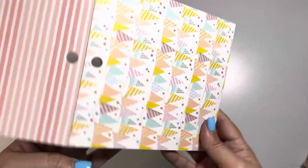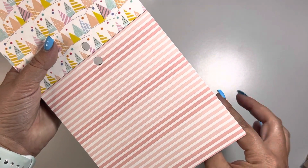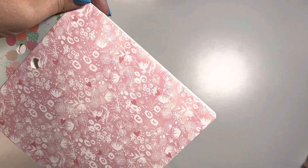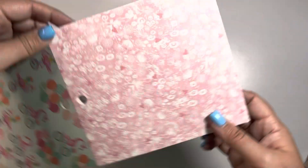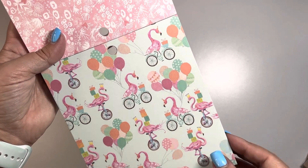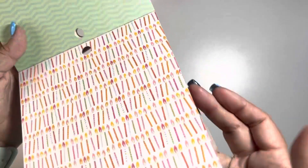And then we have banner triangles. And then we have some stripes of like a pinkish color, but just an array of different things — flowers and leaves. Look at this flamingo on a bicycle. How stinking cute is that? And then we have birthday candles. And I think that's it.